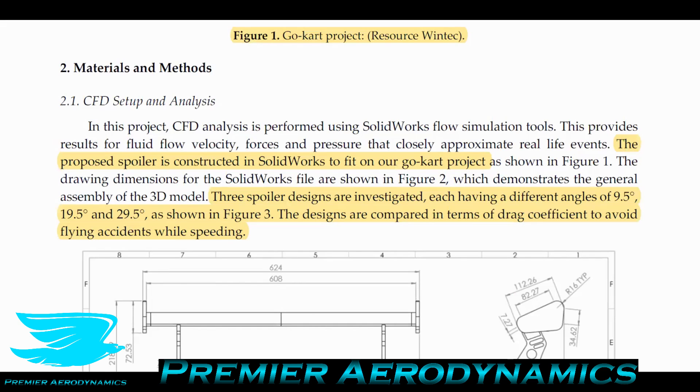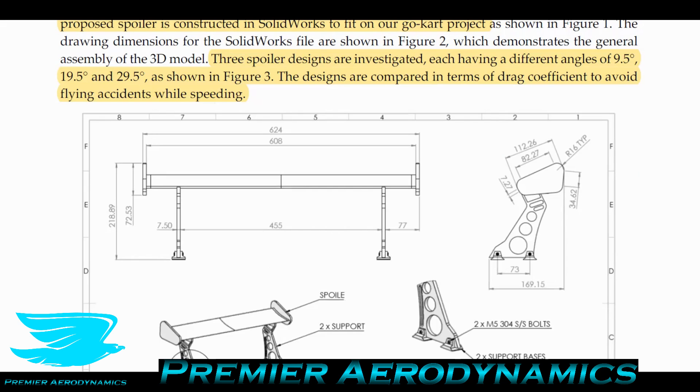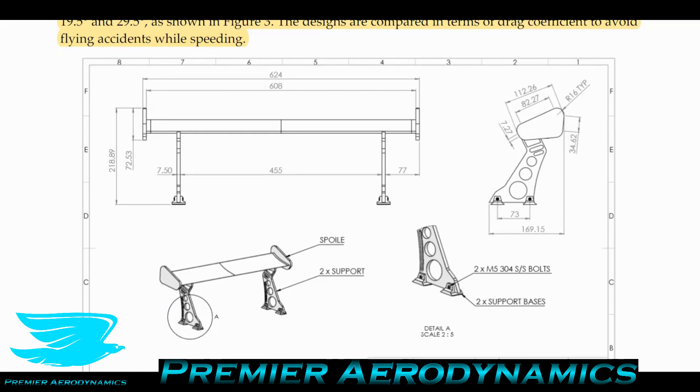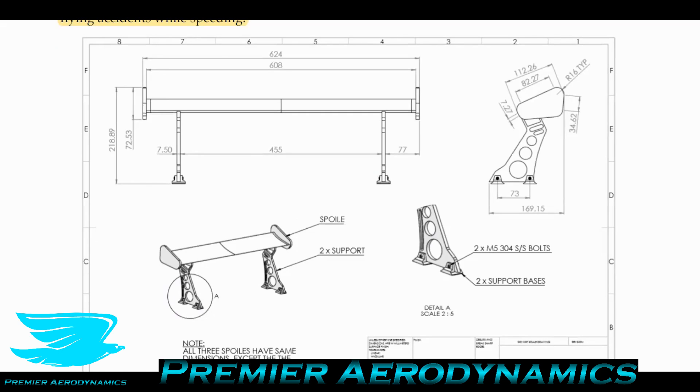They made their go-kart spoiler in SolidWorks. I can't determine the exact airfoil profile from the cross sections, but the chord is apparently 82 mm and the span is 608 mm. It's definitely cambered and seems fairly thin. The spoiler is bolted onto two supports at each end, and it also has end plates — typically used to reduce induced drag, which occurs because there's a pressure differential between surfaces that creates vortices rolling up at the tips, wasting energy.